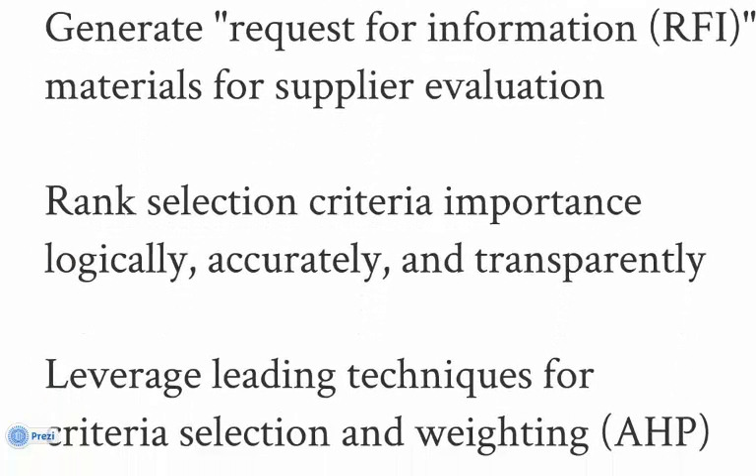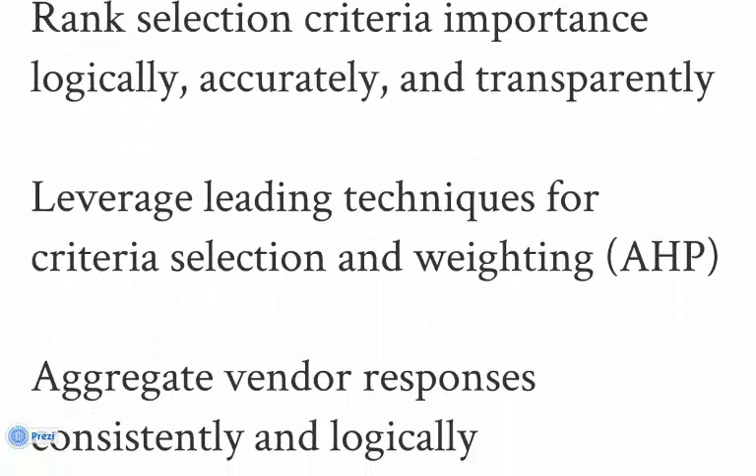While questionnaires are out for response, STAR guides you through the weighting of selection criteria. This process ensures that you base your selection on what's really important in your specific application. Weighting can be a contentious process. STAR includes a tool based on AHP, the Analytic Hierarchy Process, that enables each team member to develop individual weighting, which is then aggregated to a final criterion weight. AHP assures a fair and fact-based evaluation.